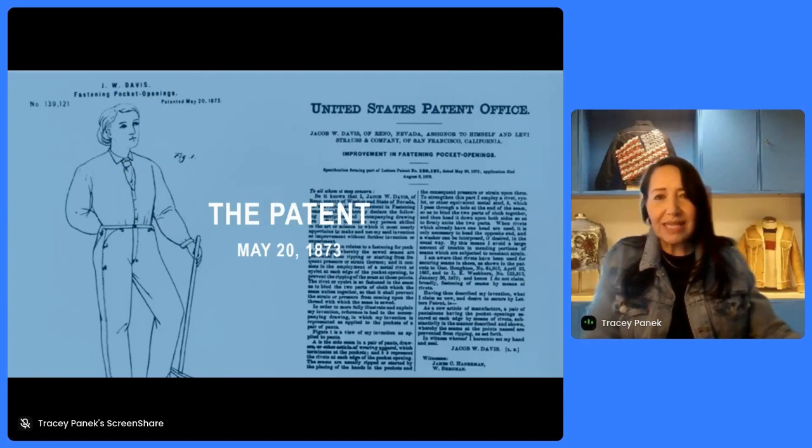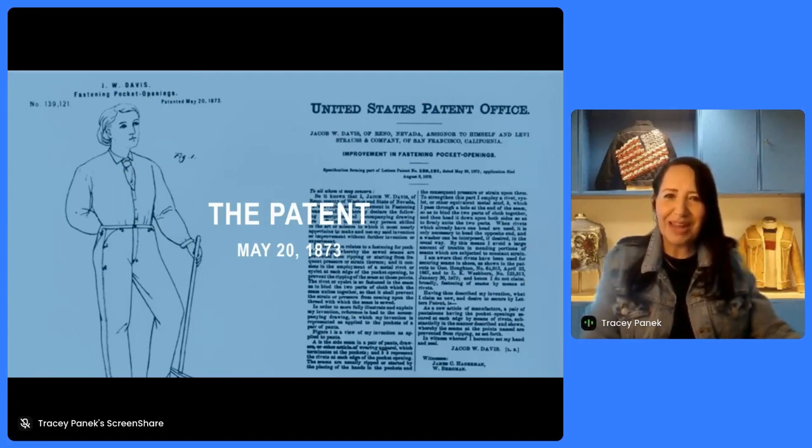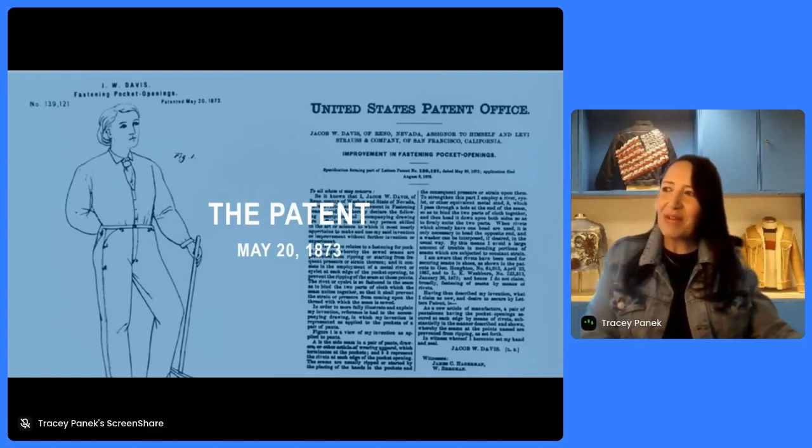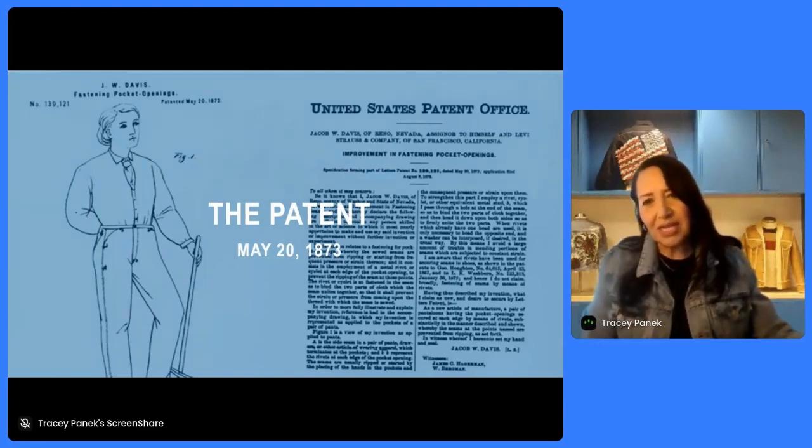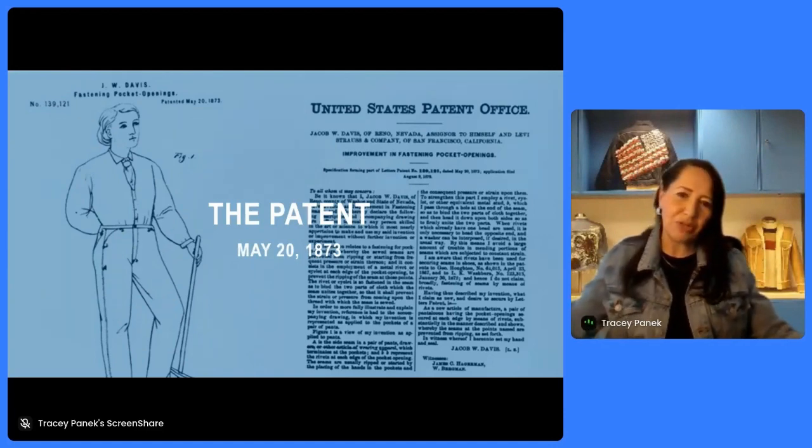On May 20th, 1873, a U.S. patent was granted for an improvement in fastening pocket openings. At Levi Strauss, we call this 501 Day or the birth of the modern blue jean, and we celebrate it every May 20th. In fact, last year was our 150th anniversary of this patent. The modern blue jean, which had its origins in this patent, is now found all over the world, but has its origins in San Francisco. And all the little dots on that sketch were the locations of the original rivets.